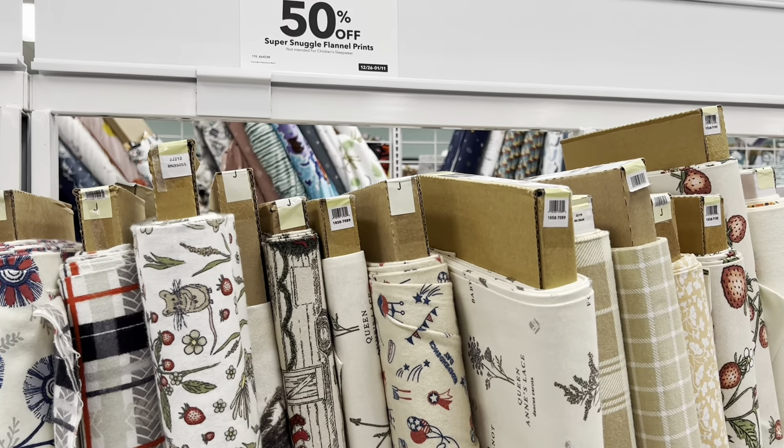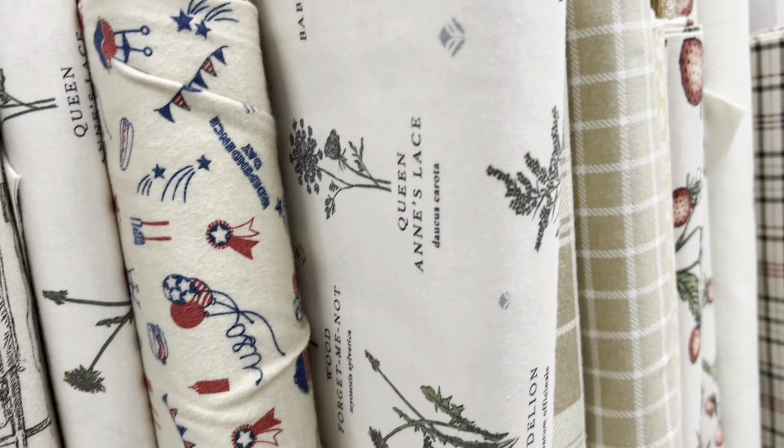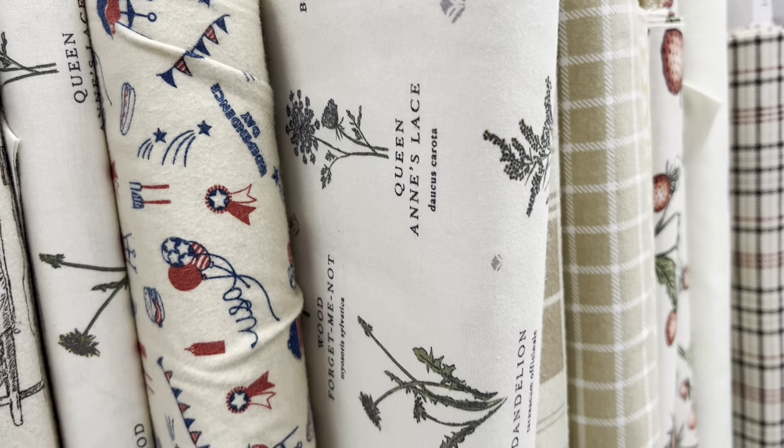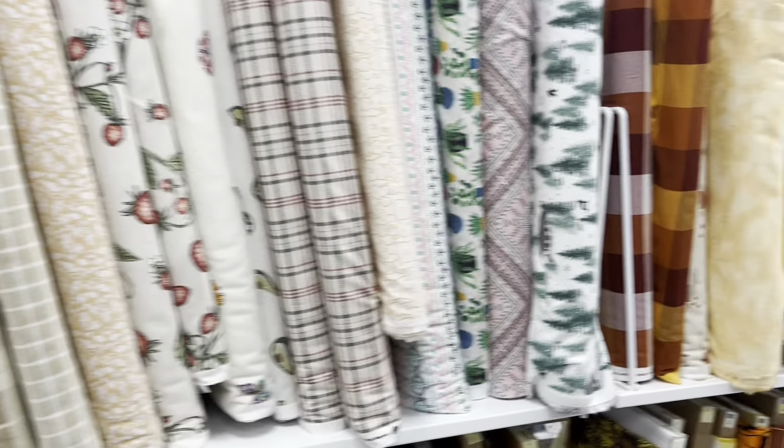I really always like the flannel that they have and it's usually 50% off. This one right here is so cute with the flowers. I'm just kind of looking right now. I have a couple in my hand — you can see some mushrooms here and some florals.